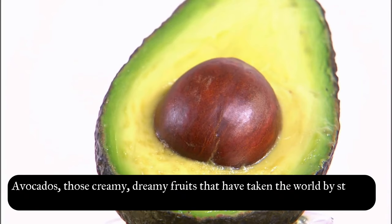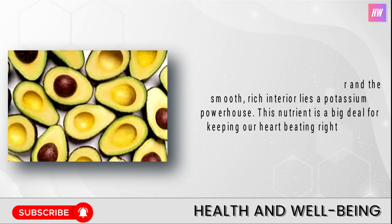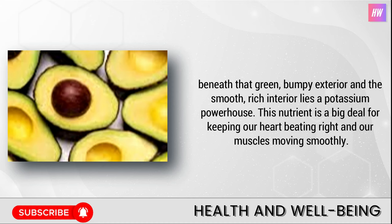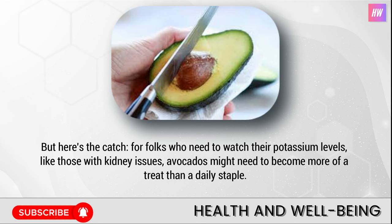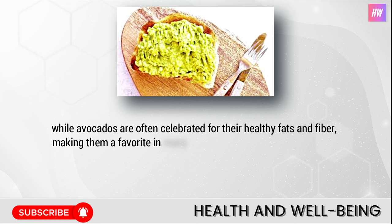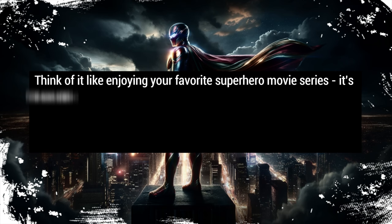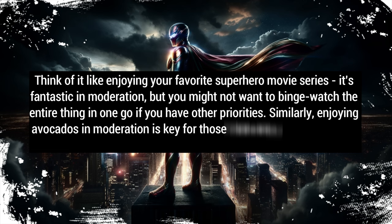Number six: avocados. Avocados — those creamy, dreamy fruits that have taken the world by storm from toast to smoothies — are actually packed with potassium. Beneath that green, bumpy exterior and smooth, rich interior lies a potassium powerhouse, a big deal for keeping our heart beating right and our muscles moving smoothly. But for folks who need to watch their potassium levels, like those with kidney issues, avocados might need to become more of a treat than a daily staple. Enjoying avocados in moderation is key for those balancing their potassium intake.